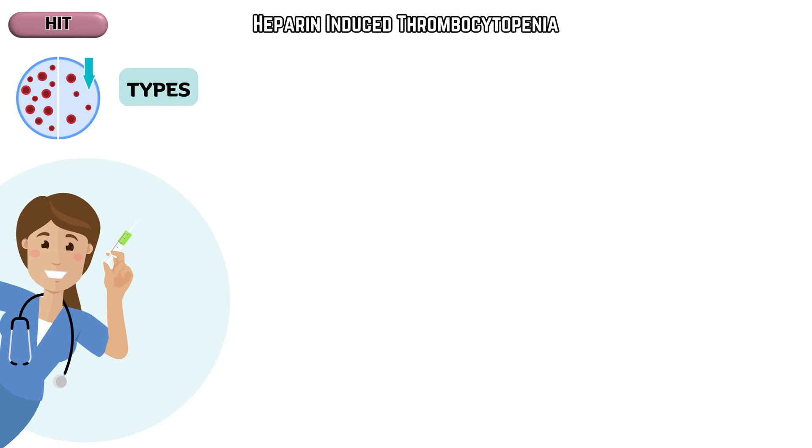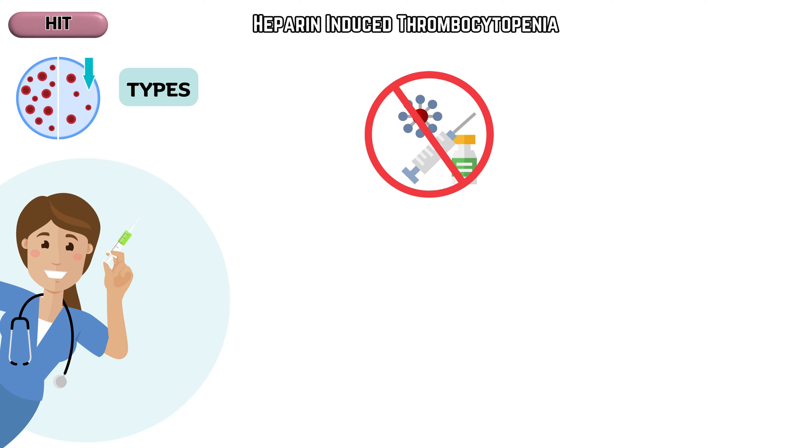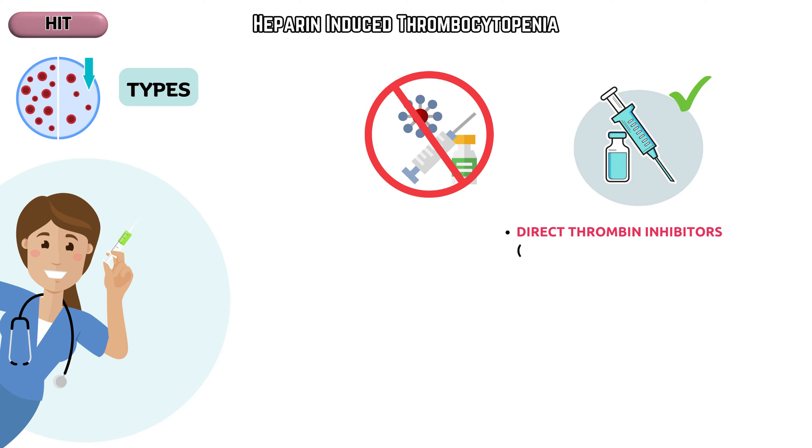Now we know what it is, so what can we do to conquer this condition? The first step is to stop the heparin. Next is to find an alternative anticoagulant such as direct thrombin inhibitors — argatroban or bivalirudin — or factor Xa inhibitors, like fondaparinux. These anticoagulants do not trigger platelet activation, thus preventing further clot formation.